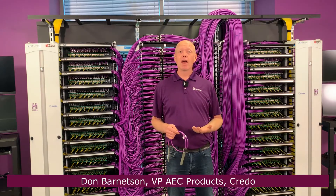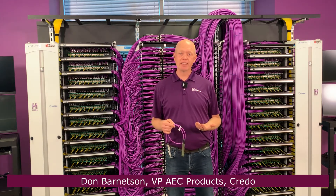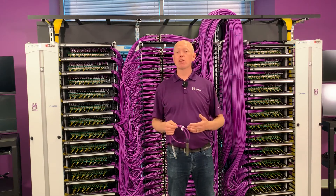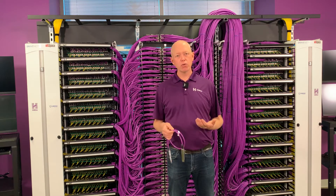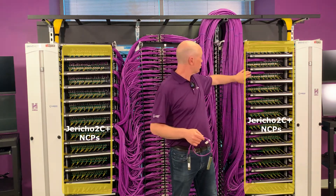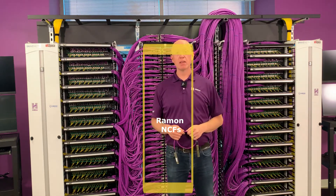Hi, my name is Don Barnetson and I'm responsible for Credo's high wire active electrical cables, or AECs. This Jericho 2C Plus cluster you see behind me was built with our partners at Drive Nets and Ufi Space. We've built it to show off two different methods of routing the fabric, which connects these Jericho 2C Plus NCPs to the Ramon NCFs that you see directly behind me.